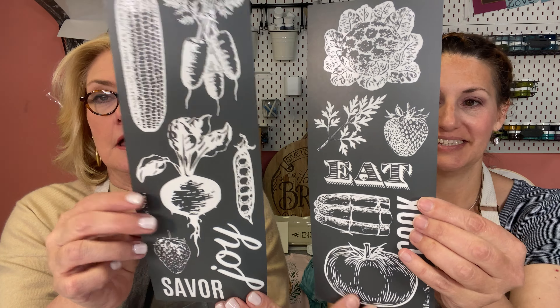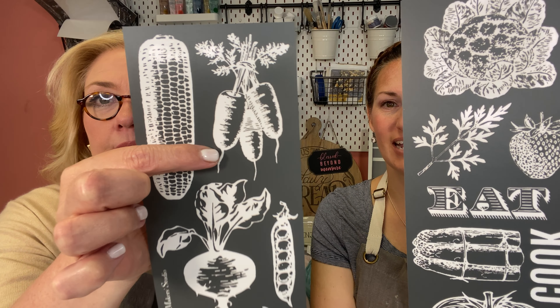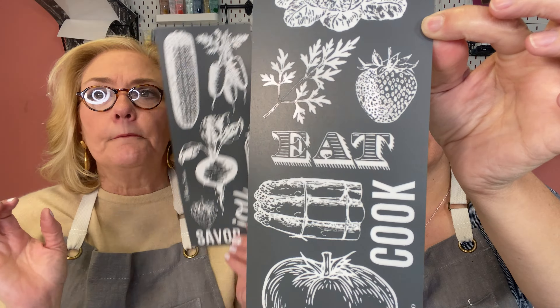So cute. They're so cute and they're kind of like woodcut art. Look at the detail on these carrots. It's fabulous — just like cauliflower. These can make the cutest plates, aprons, oven mitts, totes to go to the farmer's market, tea towels.